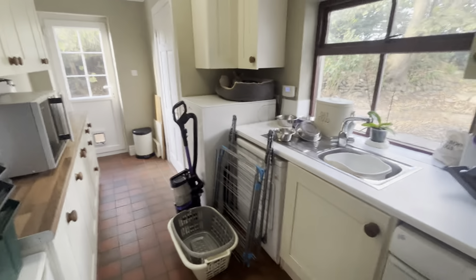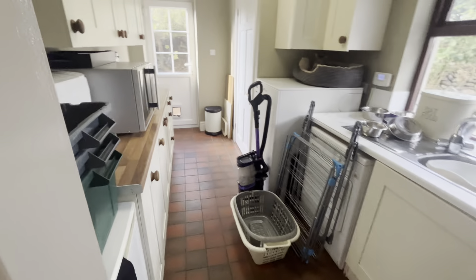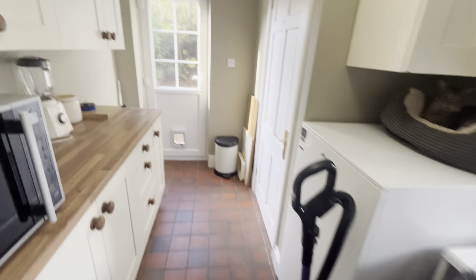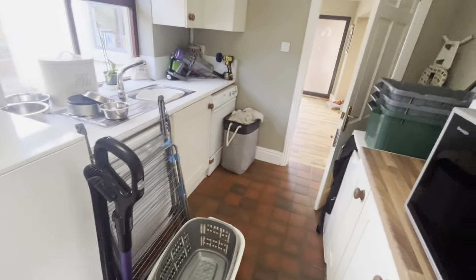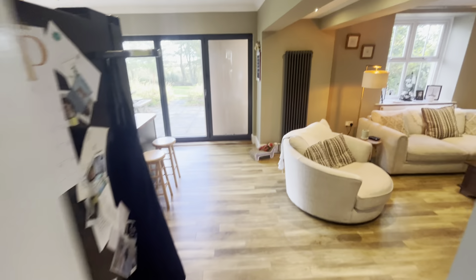There's a utility room here which is big — loads of extra wall cupboards and base units with drawers, plumbing for a washing machine, space for a dryer. Both boilers here and in the bungalow were replaced last year, so they're brand new oil boilers. The bungalow has its own oil boiler.